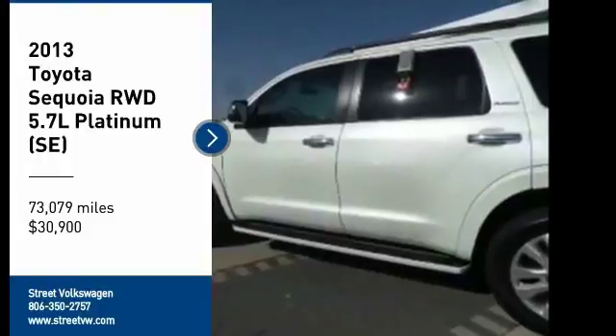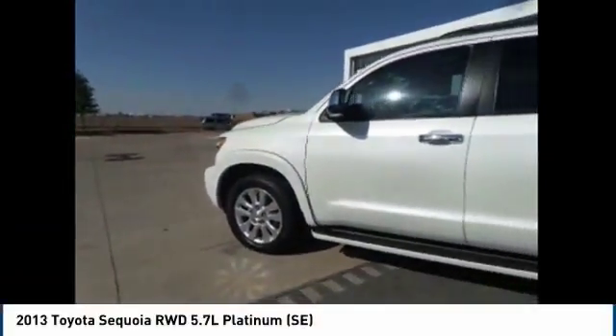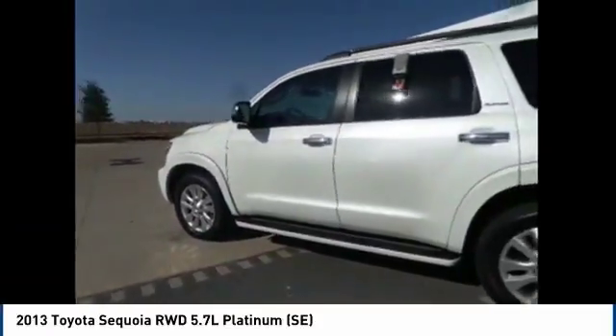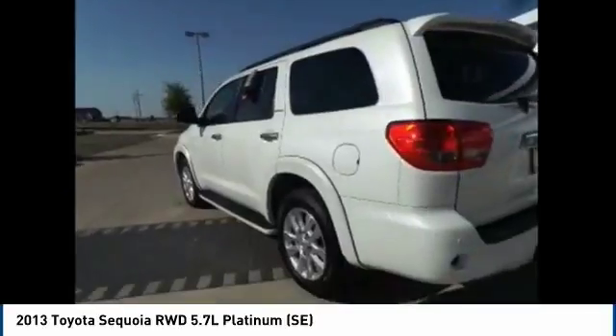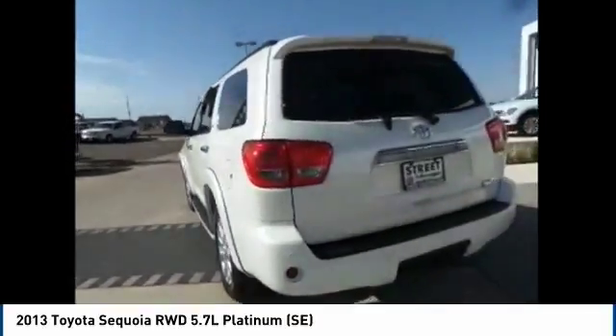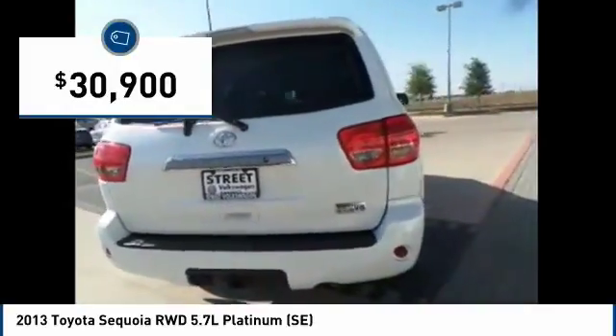We are pleased to show you the 2013 Sequoia. Sequoia is perfect for any adventure, offering spacious comfort and style for up to eight passengers. With Sequoia, peace of mind comes standard with eight airbags, including an all-row side curtain airbag, and is priced below $35,000.